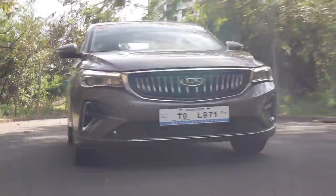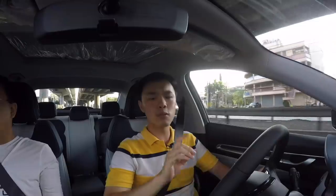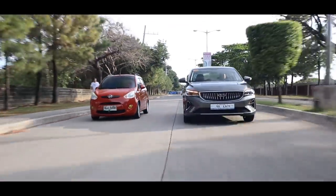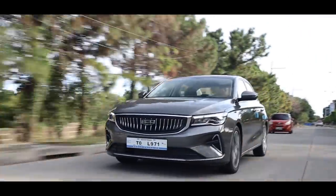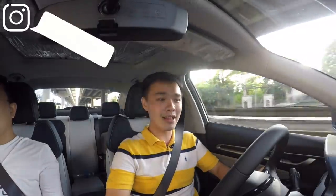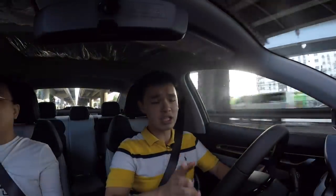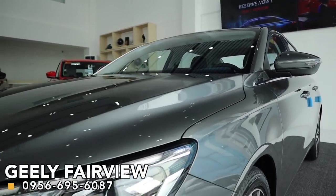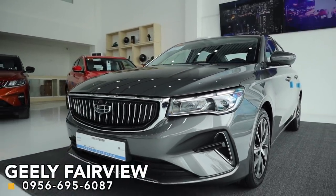For now, with this Premium trim, it truly is a bang-for-your-buck car. After this review, I will go home and convince the family to get one of these as well. This has been Kyle Leung — thank you for watching. We also have to thank Geely Fairview for lending us this car. If you're interested in your next Geely M Grand, call the number in the description below.